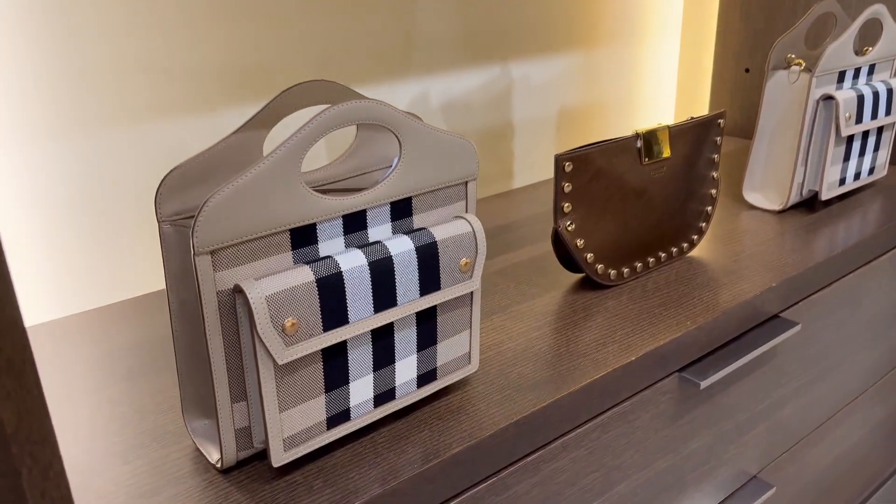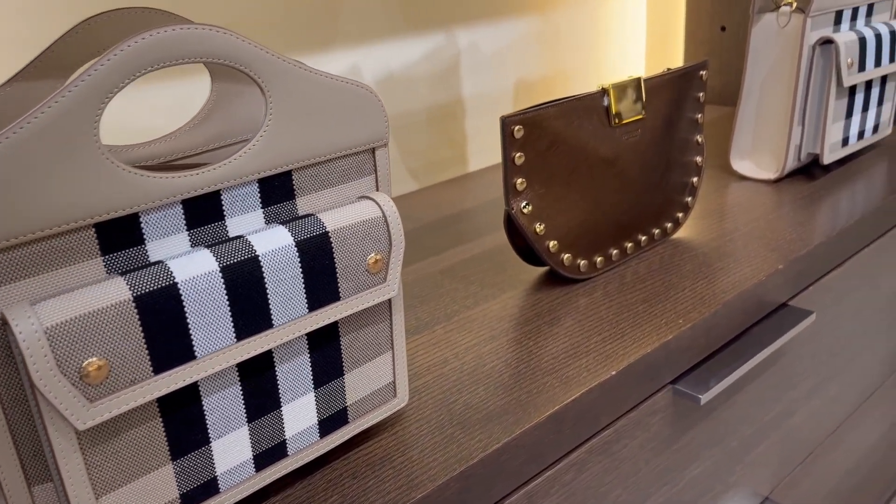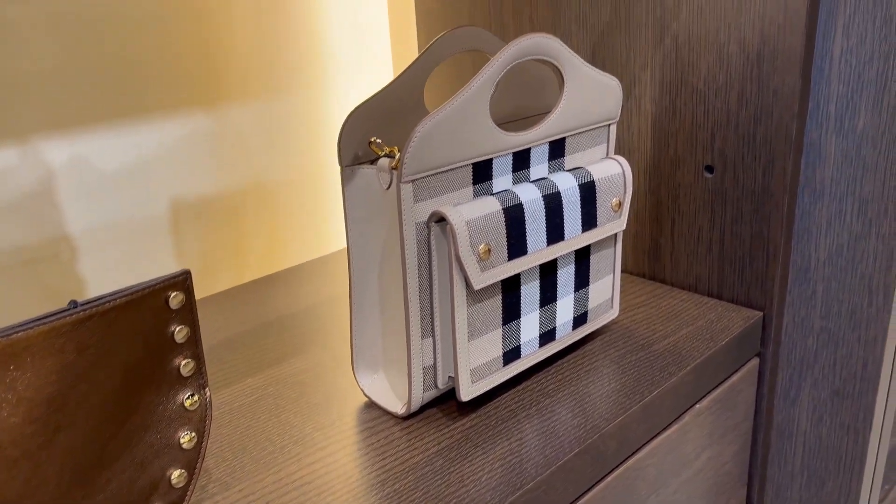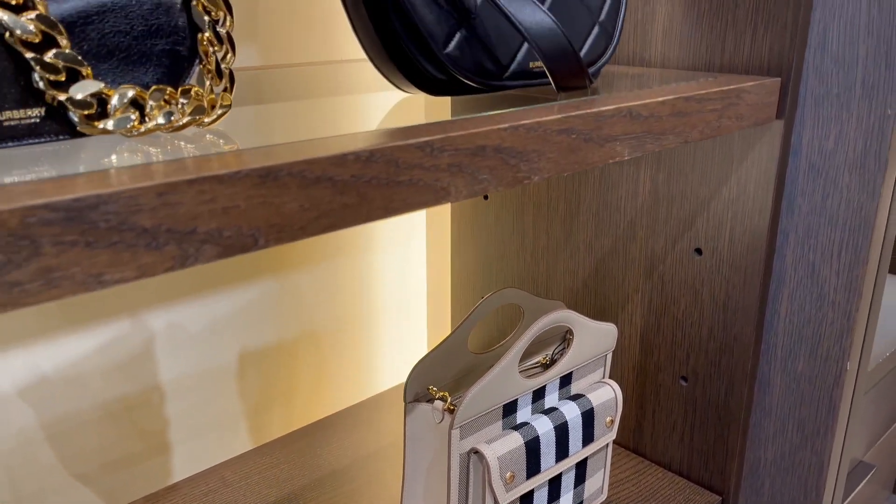I'm going to film a separate haul and reveal video, but if you want a glimpse of what I purchased and a look at all the amazing bags, make sure to check out part one — you don't want to miss the Ferragamo and Saint Laurent goodies in particular. Beautiful selection, and I did come home with something.